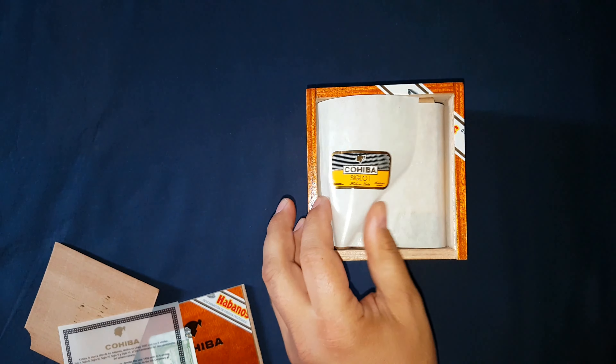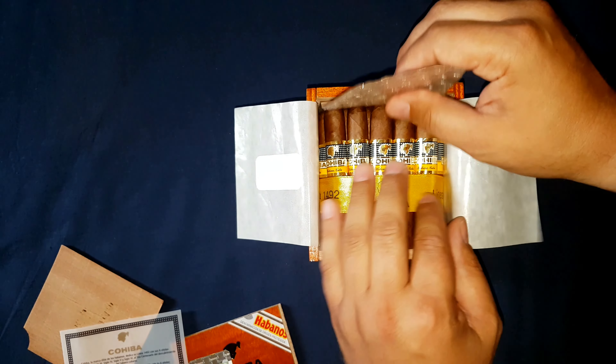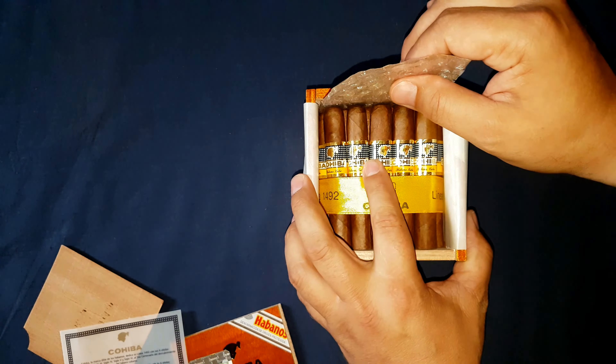I didn't want the box to arrive at my door and find out I got a bunch of crap or damaged sticks. So I asked them to go ahead and check them. I'm not sure if they went ahead and did this nice favor for me — added this nice little piece in here so the cigars wouldn't move around as much. I'm going to remove that.